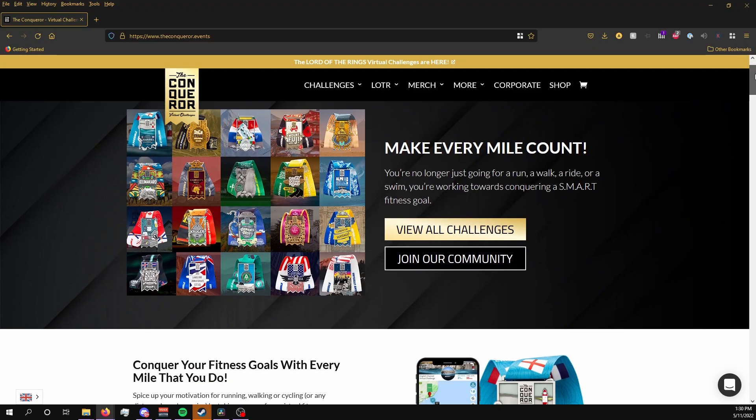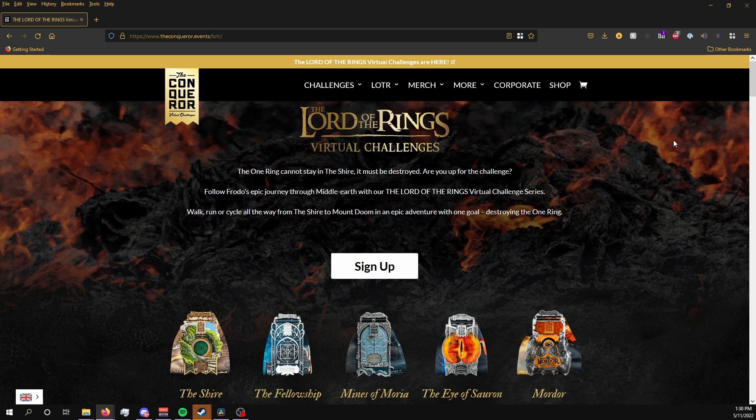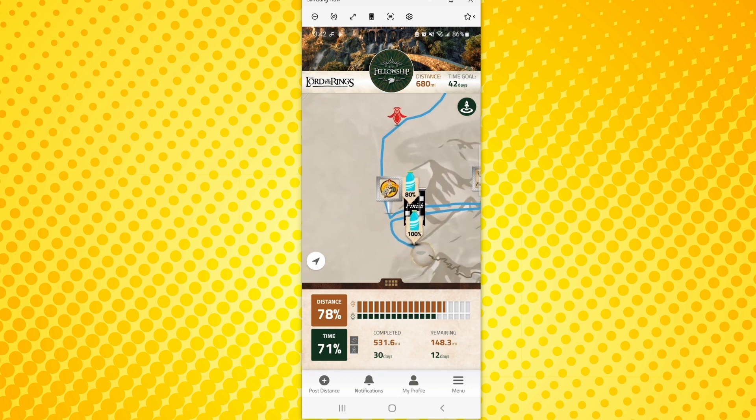The Conqueror is a company with virtual challenges that you can sign up for that awards you with real medals for traveling distances based on real-world locations, with the exception of course being the Lord of the Rings challenge. You track your progress using their app, which you can also tie into Fitbit, Apple Watch, RunKeeper, Garmin, and many more.